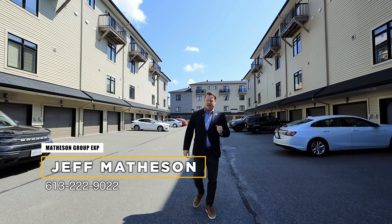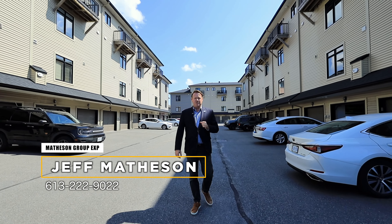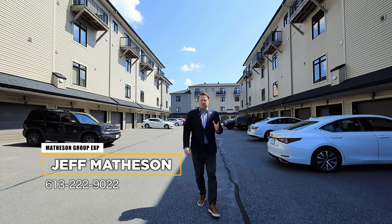If you have any questions, feel free to contact Matheson Group, EXP Realty at 613-222-9022, and we're happy to help.